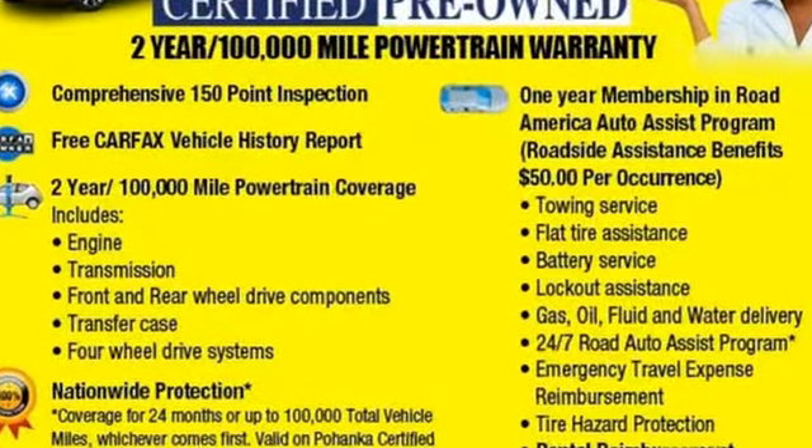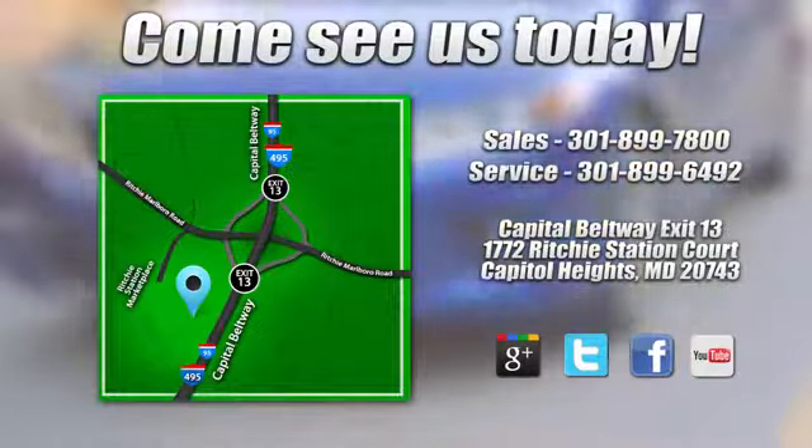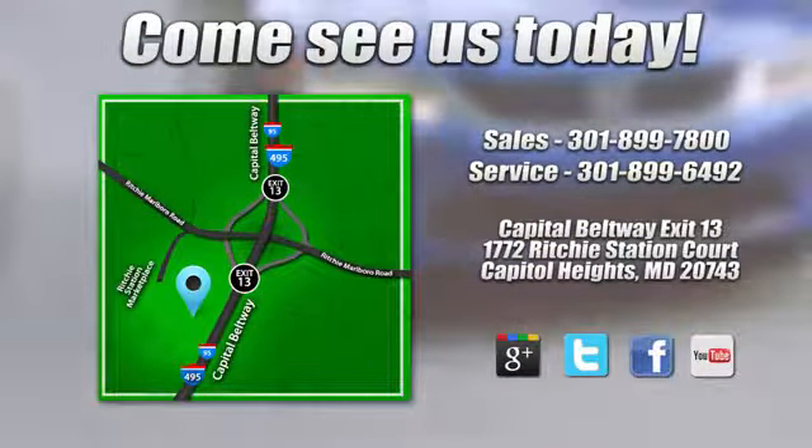Take it for a test drive today. Visit Pohanka Honda, King of the Beltway, today. We're conveniently located on the Capitol Beltway at Exit 13, 1772 Ritchie Station Court in Capitol Heights, Maryland.